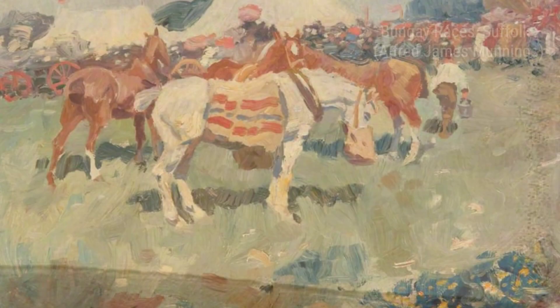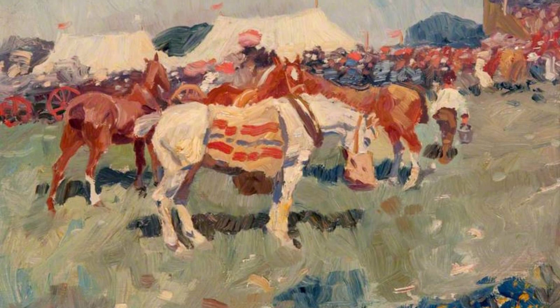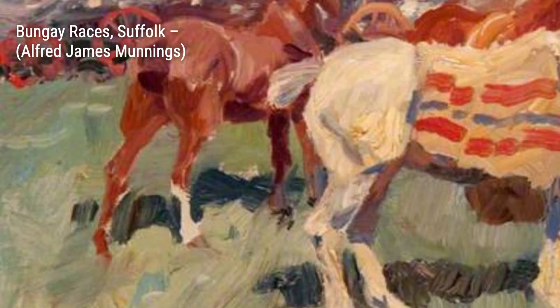Moving on to Tags Island, Munnings invites us to a tranquil riverside scene. The peacefulness of the setting is beautifully captured, allowing us to escape into this serene moment.